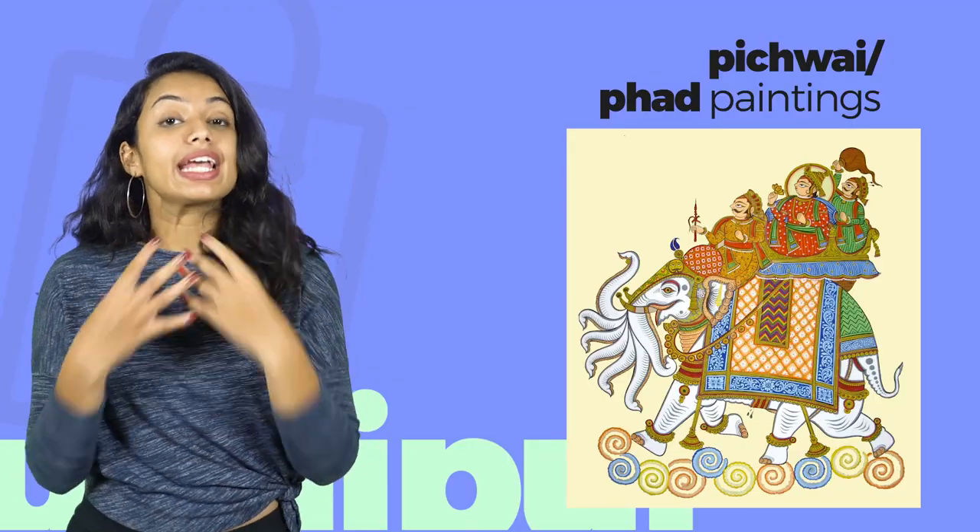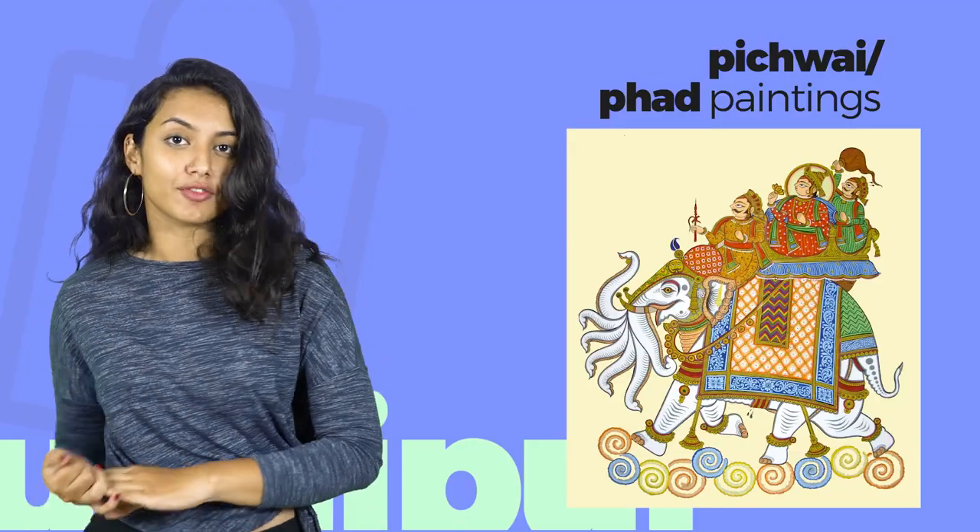Traditional paintings of Rajasthan such as Pichwai and Phat make great home decor and amazing gifts for loved ones.